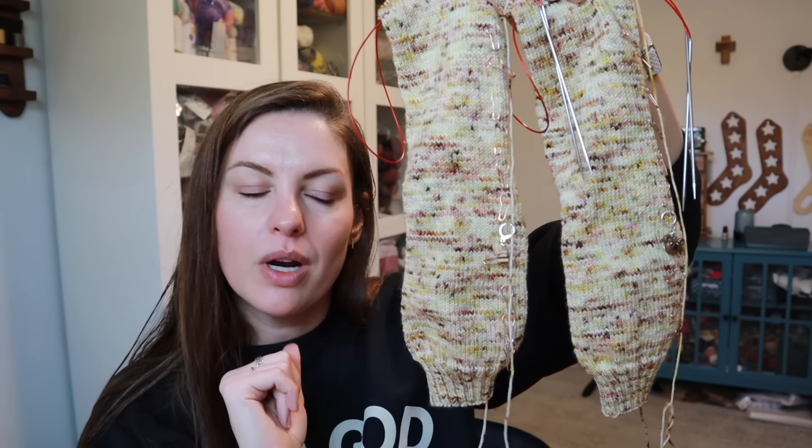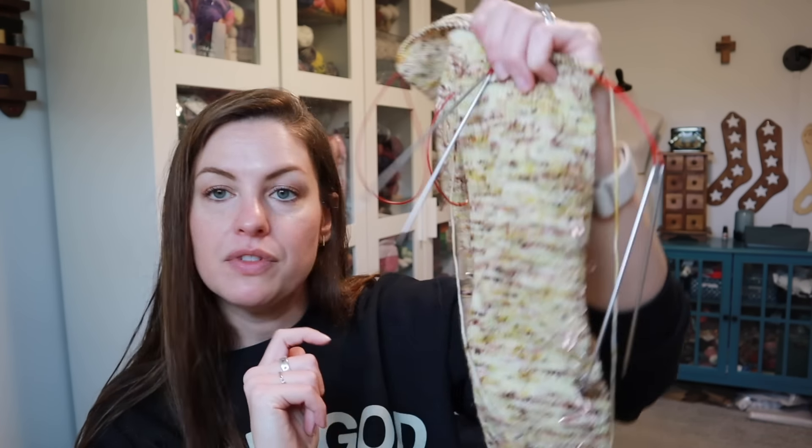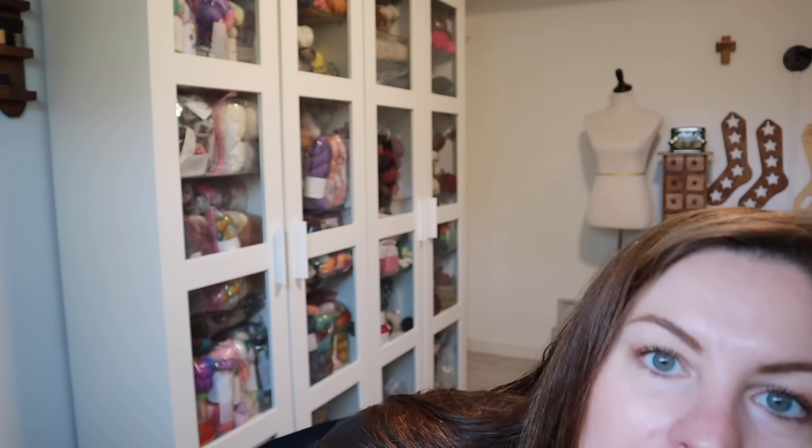Details on these: 64 stitches, knit two purl two ribbing for the cuff, 20 rounds, 50 rounds for the leg. These are for my son Wyatt, so I did them his foot length. I just need to do the toes, so I'll probably finish these off today. These were my treadmill knitting for a while, so I feel like they got done fairly quickly.